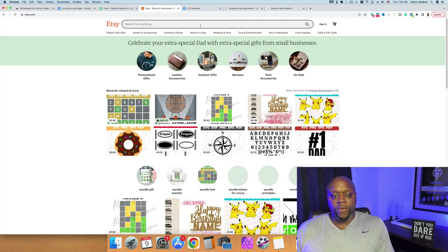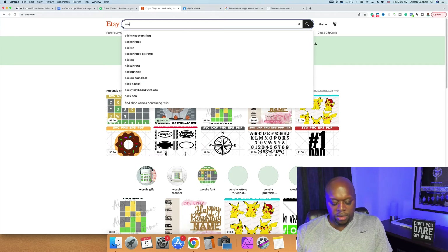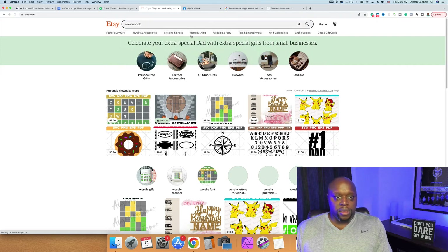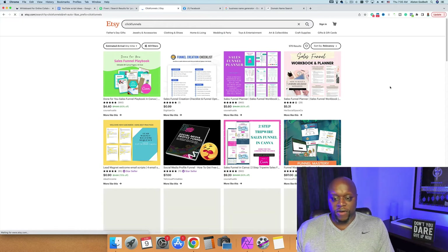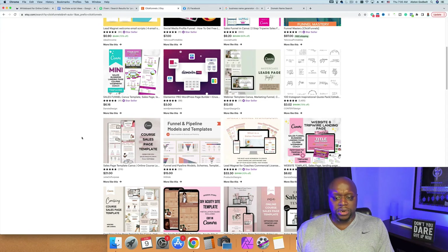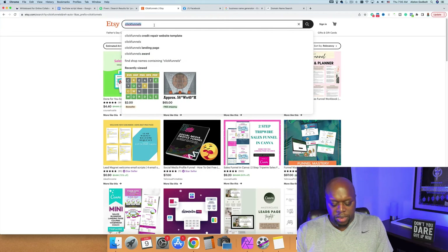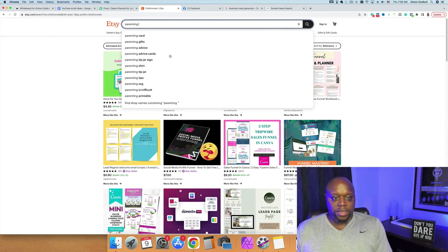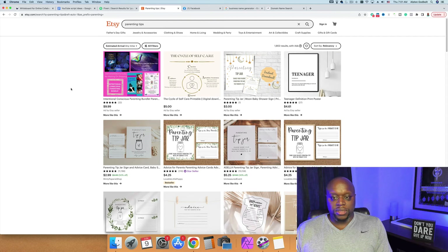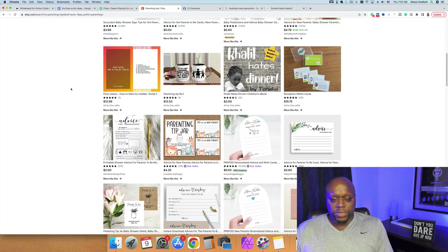Another way to make money is jumping over to Etsy. For example, searching 'ClickFunnels' on Etsy shows people selling sales funnel templates in Canva for $9, done-for-you sales funnel playbooks, and lead magnets. Searching 'parenting tips' shows a variety of digital downloads you could create and sell — all very easy to do, and for the most part it requires no money to get started.